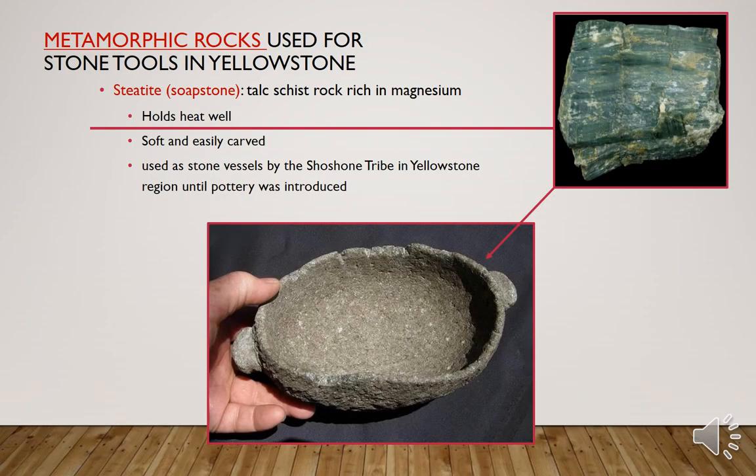Metamorphic rocks are used for stone tools in Yellowstone as well. Steatite or soapstone is a talc schist rock which is rich in magnesium. It holds heat well, it's soft and easily carved, and it's used as stone vessels by the Shoshone tribe in the greater Yellowstone region, similar to how pottery was used.